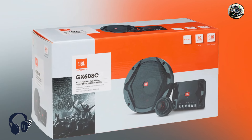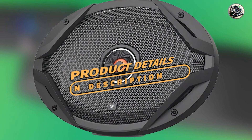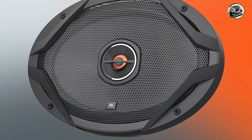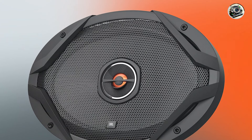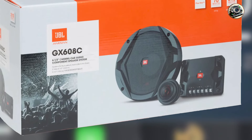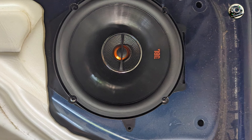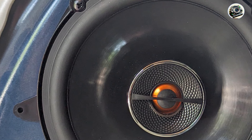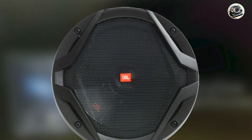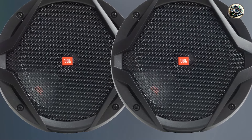In the second spot, we have the JBL GX Series. These speakers are engineered to deliver powerful sound and dynamic performance, making them a fantastic upgrade for any car audio system. Known for their quality and reliability, JBL has long been a trusted name in the audio industry. The GX Series speakers provide excellent sound clarity, making every drive a joy for music lovers. One of the key features is its plus-one woofer cone technology, which provides a larger cone area than traditional speakers, resulting in deeper bass and improved sound quality. The integrated tweeter provides smooth high frequencies, allowing for a balanced sound across all ranges.